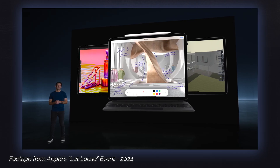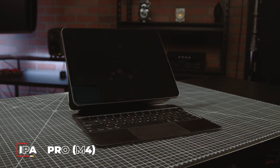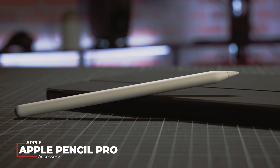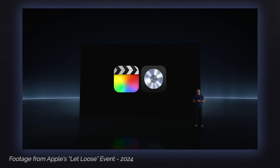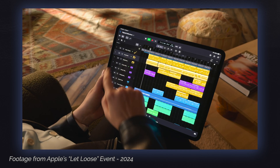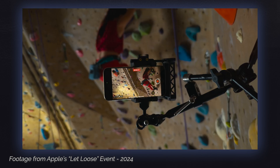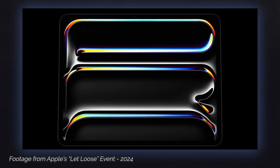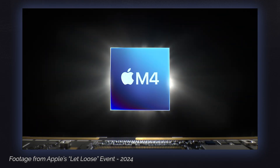Apple's Let Loose event showed us three new devices: the M4 iPad Pro, the M2 iPad Air, an Apple Pencil Pro, some major updates for the Pro apps — namely Final Cut Pro for iPad 2 and Logic Pro for iPad 2 — one new Pro app, Final Cut Camera, and some new innovations that will almost certainly make their way into other Apple products: the tandem OLED display and the new M4 chip.